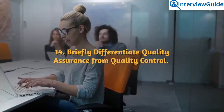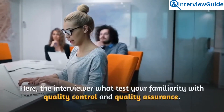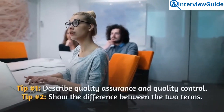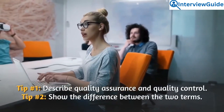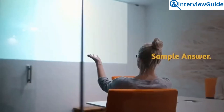Question 14: Briefly differentiate quality assurance from quality control. The interviewer wants to test your familiarity with quality control and quality assurance. Describe both terms and show the difference between them.